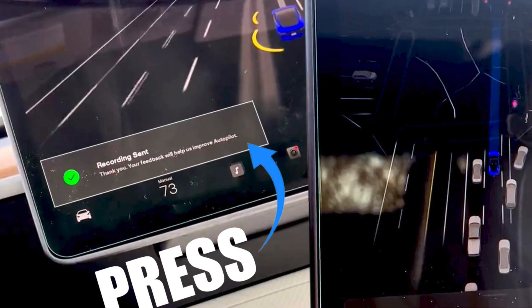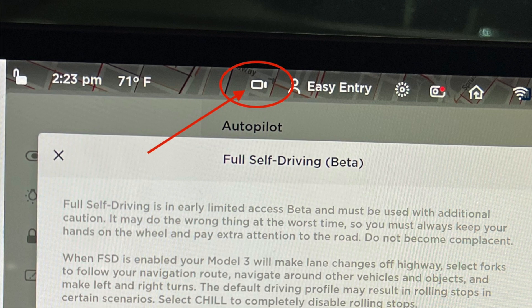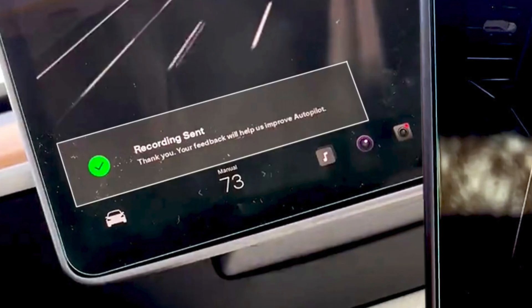The final thing I want to mention is the new report or record button, which is probably why you clicked this video. Anytime you disengage, you can now send a message to Tesla using your voice by pressing the record button. Instead of the old method of clicking the camera report button at the top right corner of the screen — which is dangerous while the car is in motion — you can just hold the scroll wheel and record exactly what the issue is. The car will also prompt you when FSD beta disengages and ask if you'd like to record a voice message.